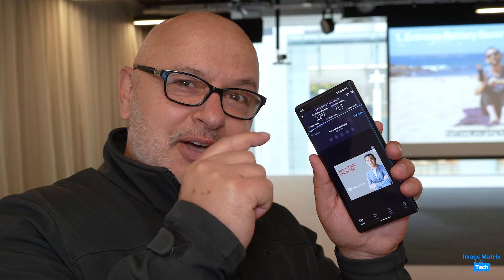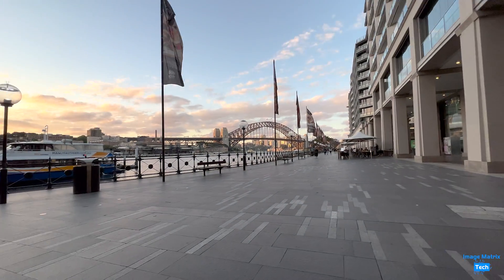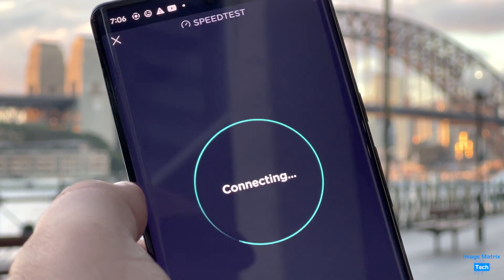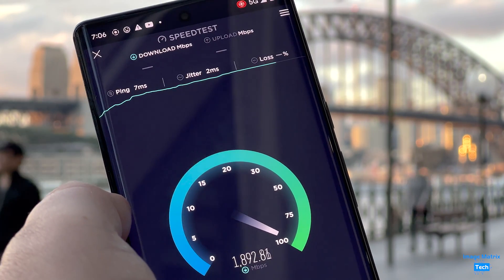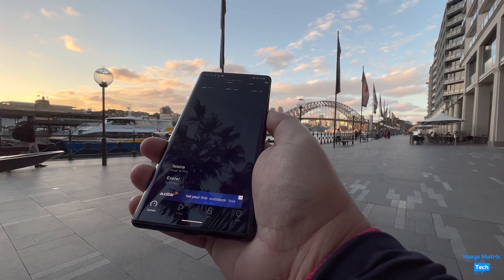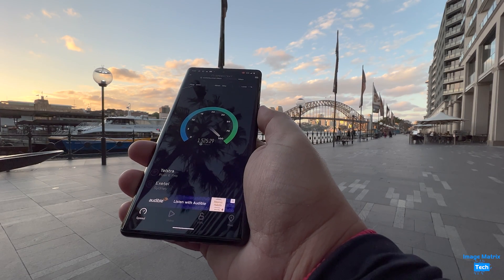Look at that — how good is that? The future is here. But what about on Sydney Harbour in the wild? This is what's most interesting to me and to anyone else out there who wants speed on the go. These tests are regularly pushing around two gigabits a second, two and a half gigabits per second yesterday. I didn't get to three gigabits per second but I'm sure I will at some point.